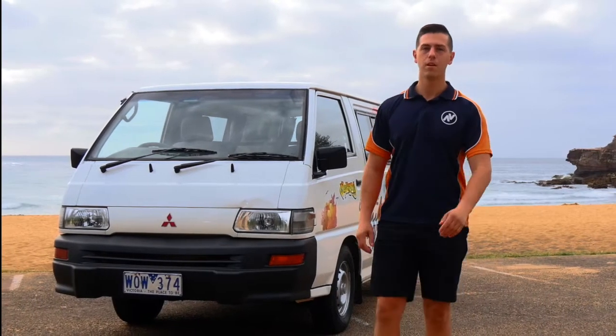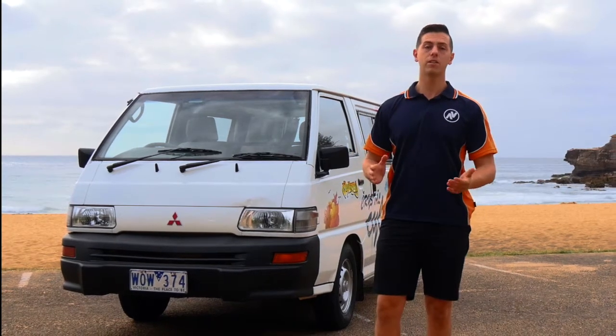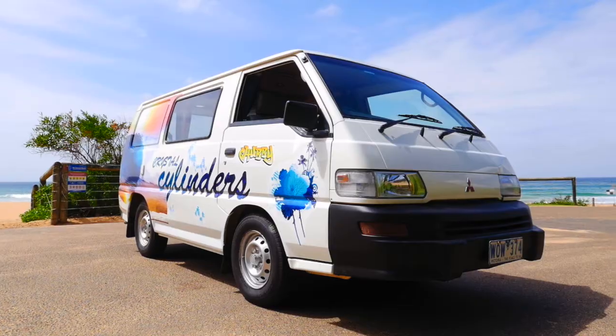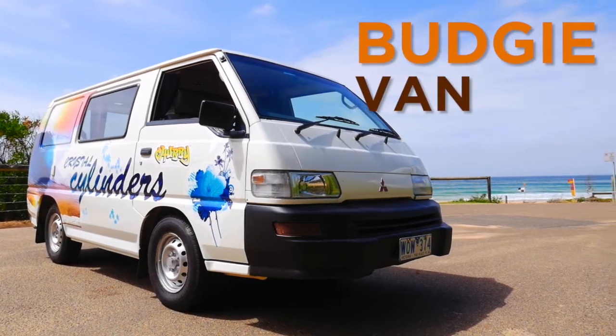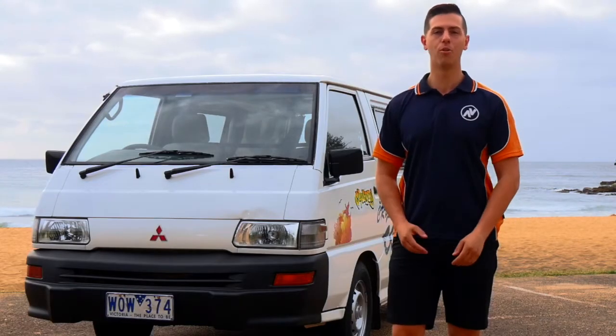Good day mates, welcome to Australia. My name is Bob. Today I'm going to explain to you the benefits of the Traveller's Autobahn Budgie van. This is the only choice for budget camper vanning around Australia. So sit back, relax, and let me show you some more.